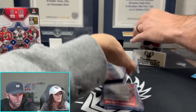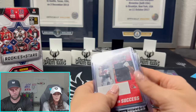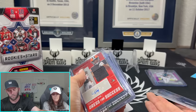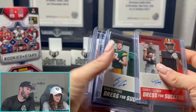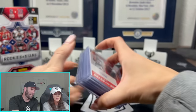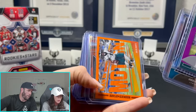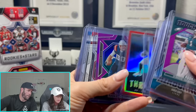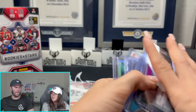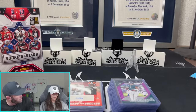Let's show you how many Autos and Mems we got. You're supposed to get two Autos and two Mems — that's what it says on the box. We got two Autos and one, two, three, four Mems — not too bad. It says you're supposed to get six numbered cards and we got ten numbered cards. These boxes are absolutely loaded. We only have a couple left.